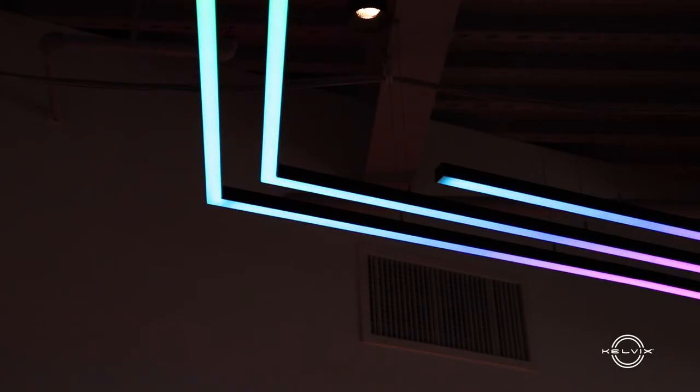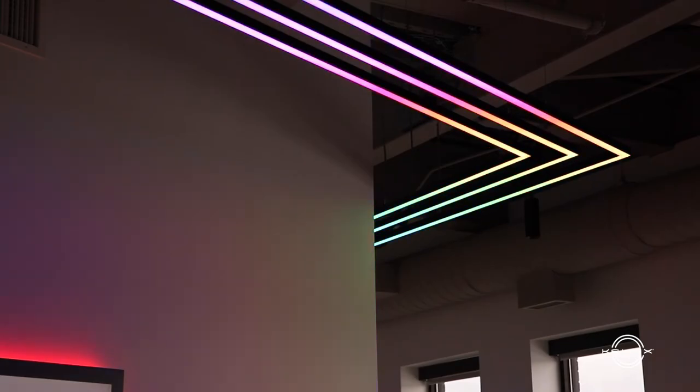We looked into various manufacturers. Kelvix stood out to us because they had a product solution that fit. The digital pixel allowed us to control color-changing light down to four-inch increments, which would give us a smooth transition and the ability to create various lighting shows.